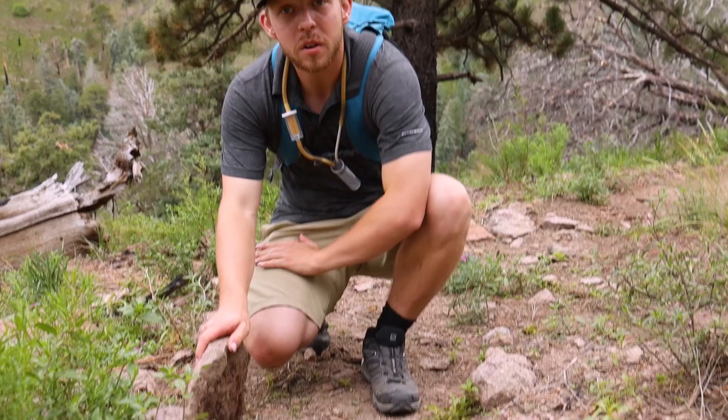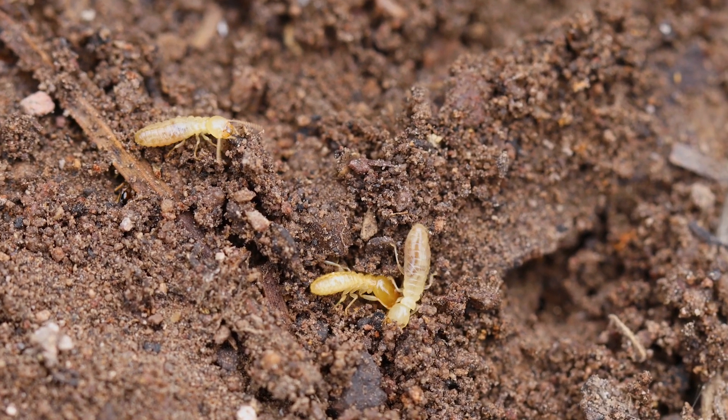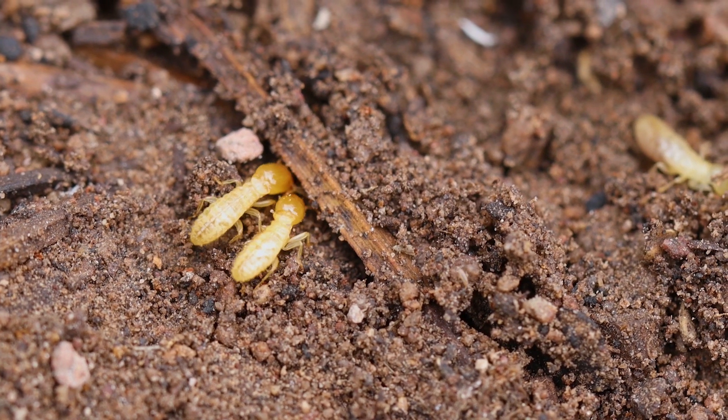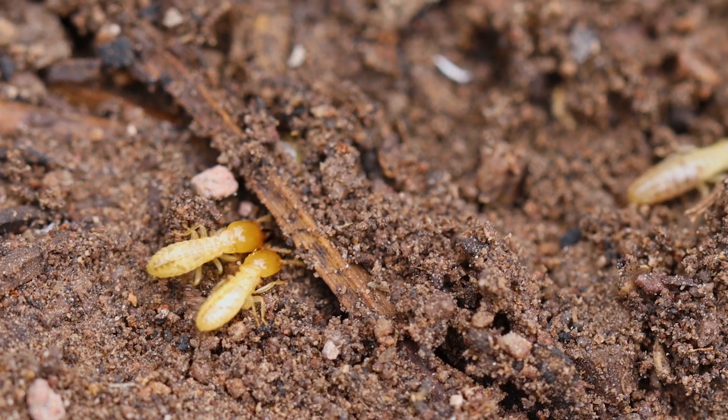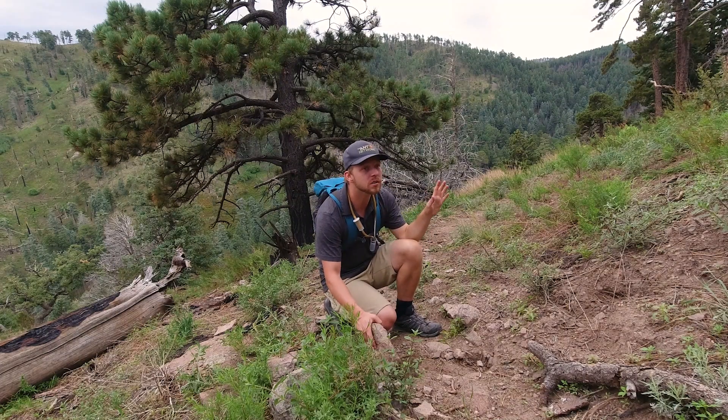There are some foraging termites down here. You can tell the soldiers apart from the workers because of the bright orange heads and their really strong black mandibles. There are only four here, so I'm pretty sure this is just a foraging party and the main colony is somewhere else on this hillside.